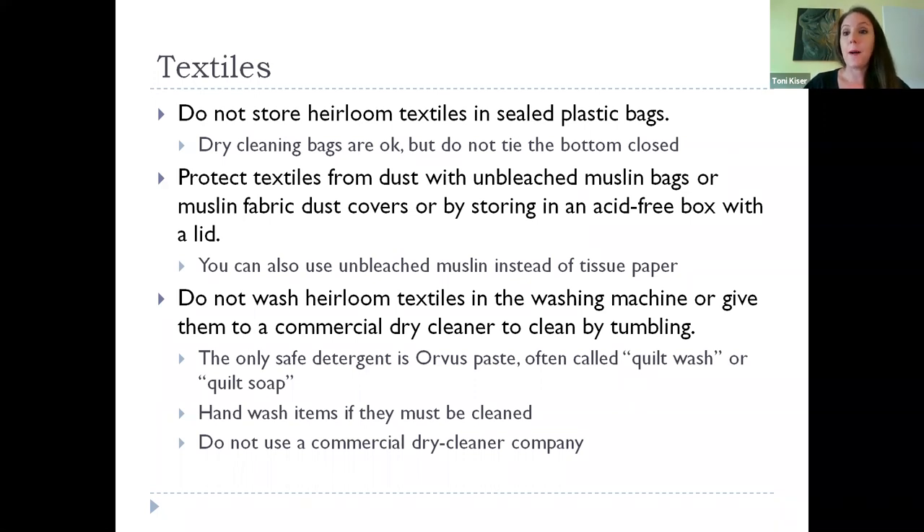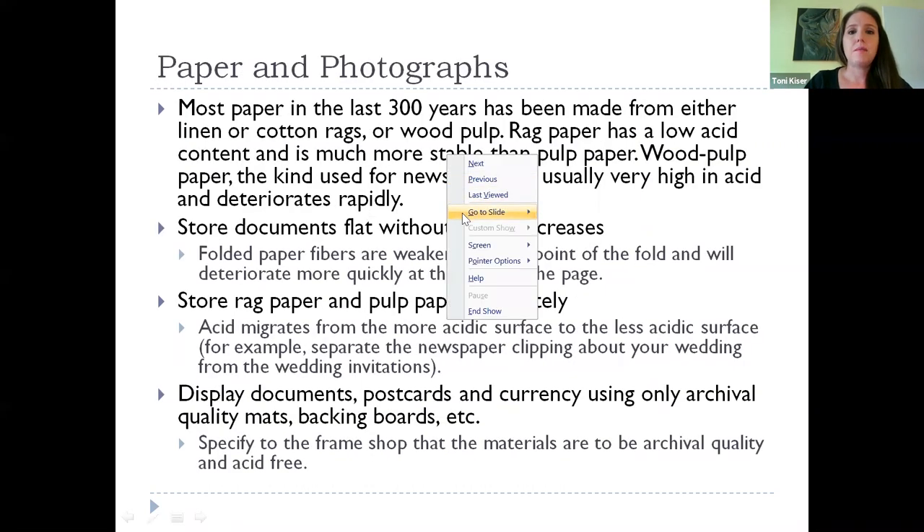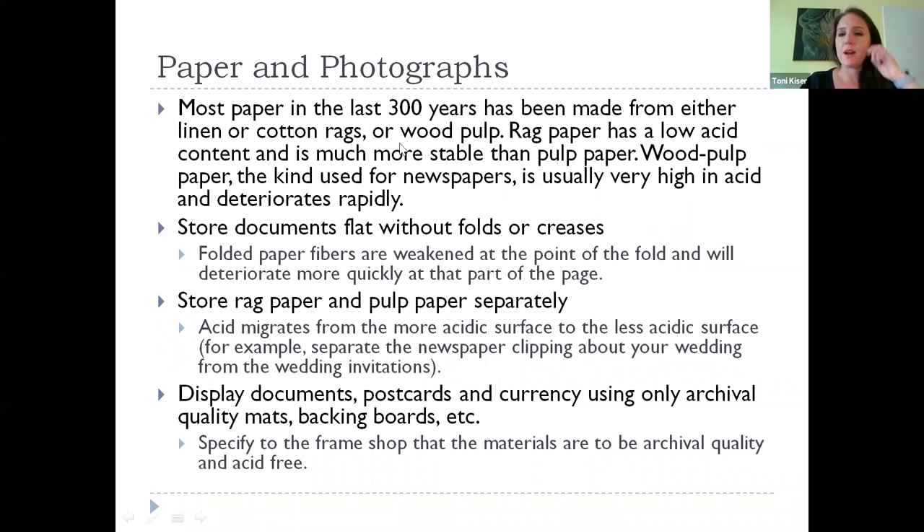Don't use a commercial dry cleaning company — there are companies out there used to working with historic items, but they're not your standard down-the-street dry cleaner. For storing textiles, if you're not going to use archival boxes or padded hangers and want to use a plastic bin — like Rubbermaid tubs or Sterilite bins from a big box store — those are fine to use. They aren't necessarily what we use, but they do a great job of protecting your items and don't create the micro environment that sealed plastic bags do. Use them just like an archival box, with padded tissue or muslin wrapping.